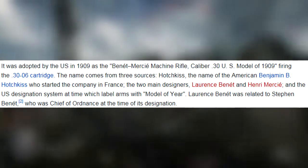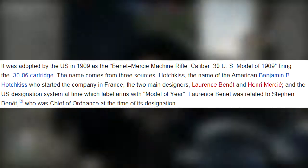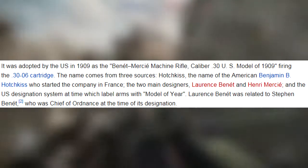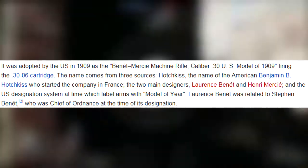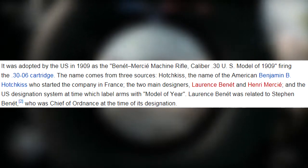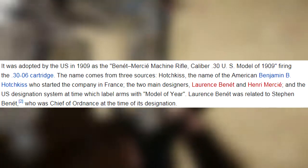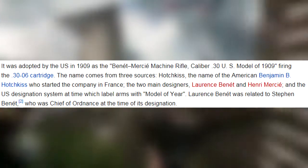The three unique names come from three different sources. The first being Hotchkiss, which is the name of the American Benjamin B. Hotchkiss who started the company in France. The other two are Lawrence Benet and Henri Mercie, who were the two main designers on the weapon.